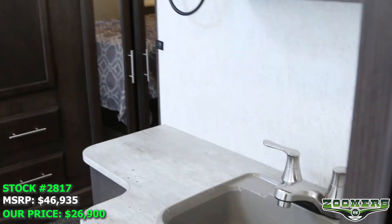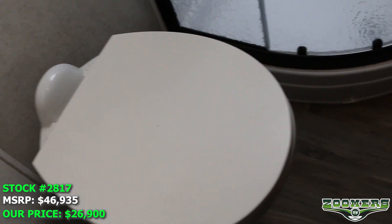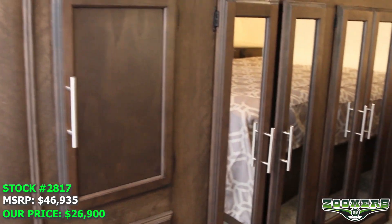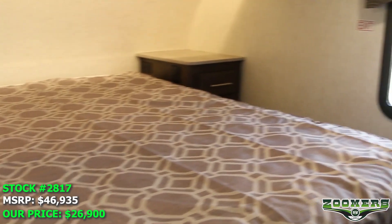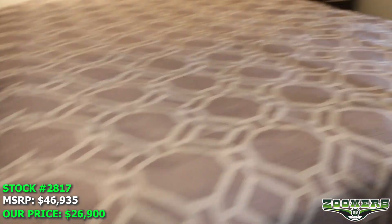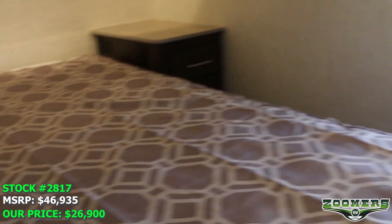Let's make our way to the bedroom. We have our sink, mirrored medicine cabinet, shower, and foot flush toilet. Here is our wardrobe slide, which takes you directly into the bedroom. We have bed stands on either side of the bed, and a TV hookup directly across from the bed.